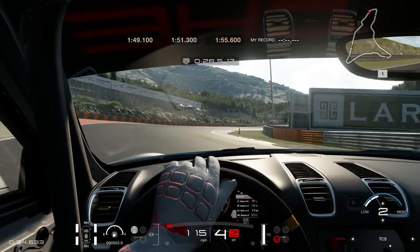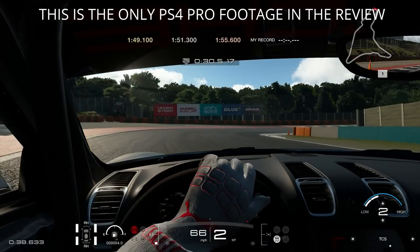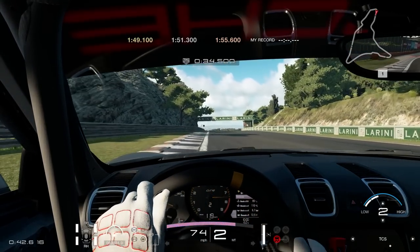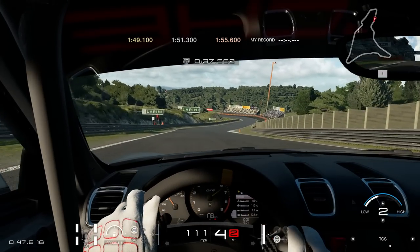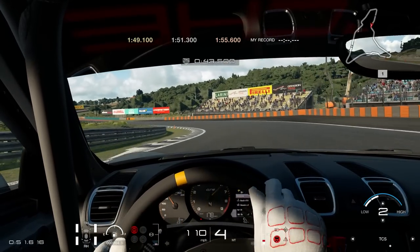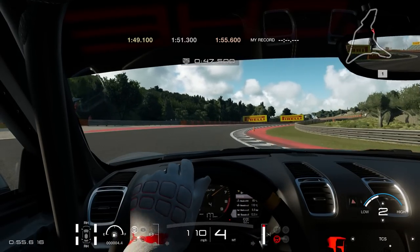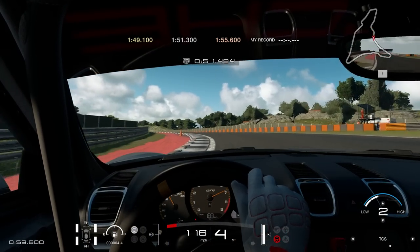As for the PS4 Pro that Billy has, playing on it gives you the option to play on performance or quality modes. Performance tones down the graphics slightly to guarantee 60 FPS locked, while quality allows you to lose some FPS in the pursuit of eye candy. The PS4 Pro also allows you to play in 4K with HDR — something we weren't able to experience ourselves, but based on what we've seen online, it also looks impressive.